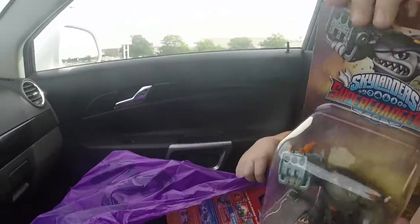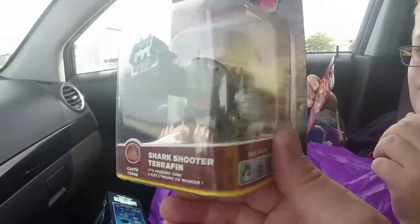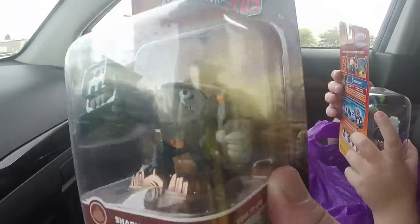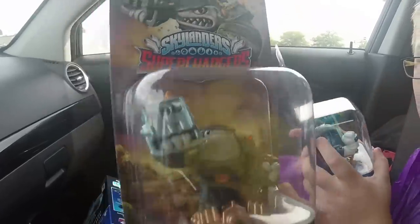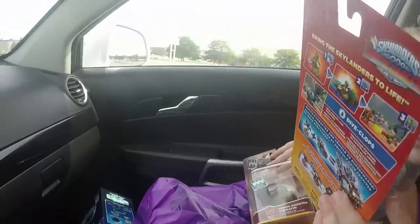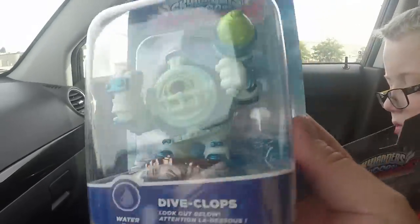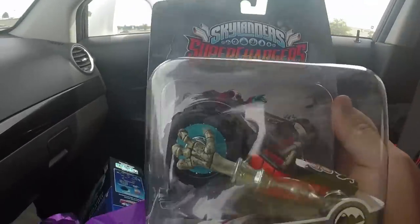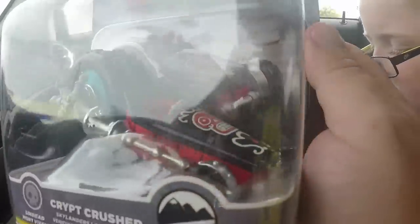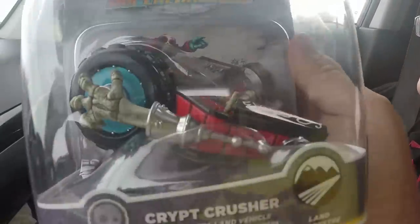We ended up getting Shark Shooter Terrafin. What's really cool about these guys is that they're not small characters anymore — they're actually big, they've got a nice hefty size to them. We also got Diveclops, which looks really cool — one of my favorite wave one characters I think, quite original and very cool looking. Then we also got the Crypt Crusher, which looks really really good — I like this vehicle a lot. The Undead Element is rocking it in this one.